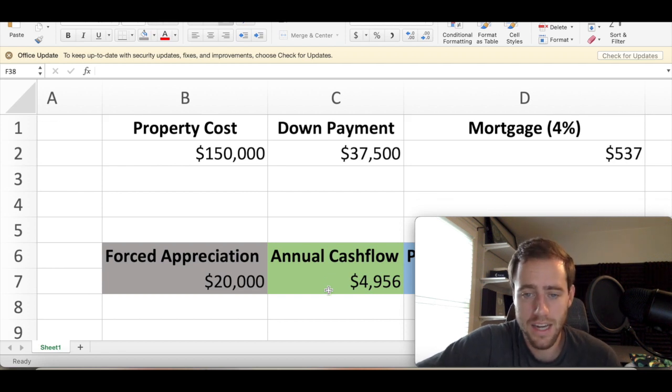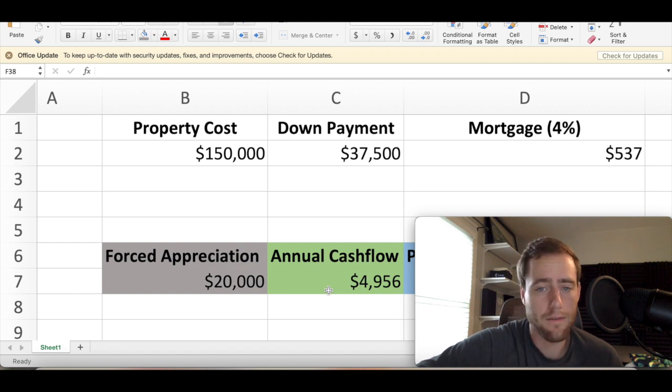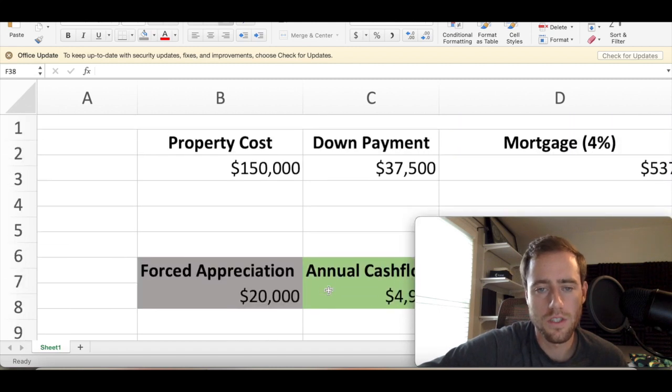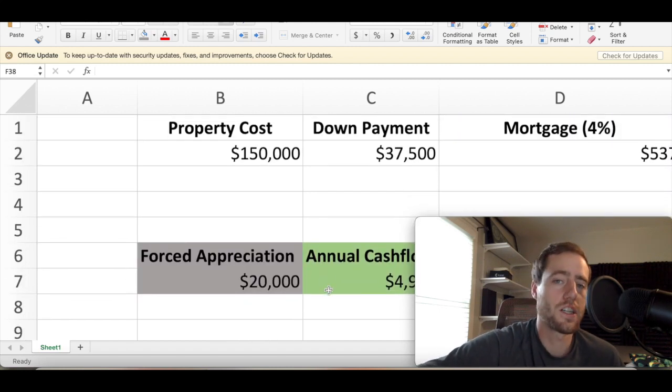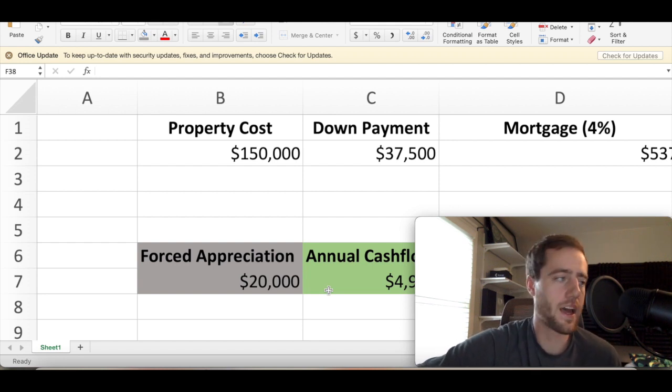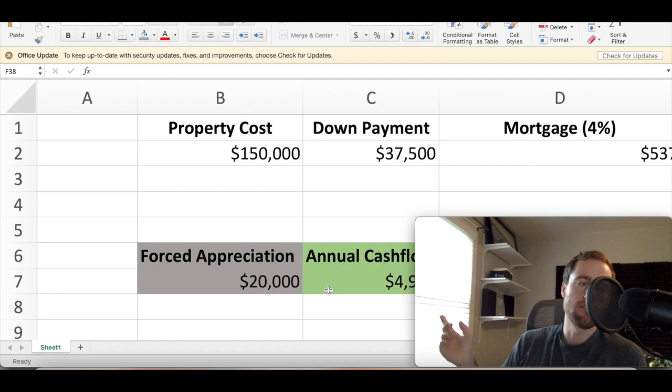I'm planning to do something hopefully somewhat similar, maybe a little bit faster at first than waiting three years to buy a second property. Thank you guys so much. If you want to check out that link down below to SoFi Money, you can get $25 for free and it gives me $25. I will see you in the next video. Bye.